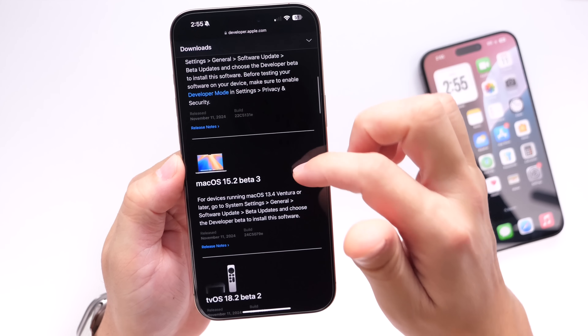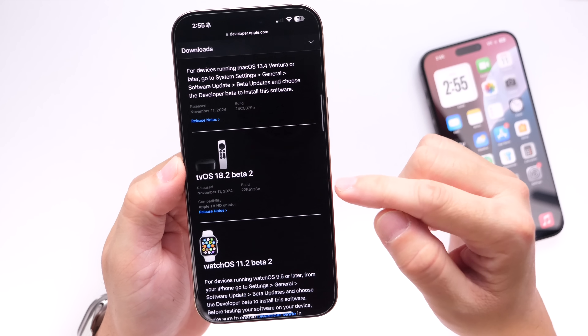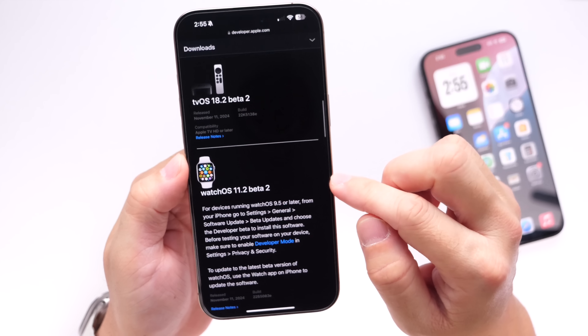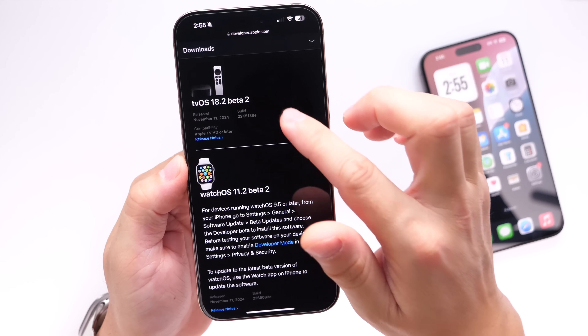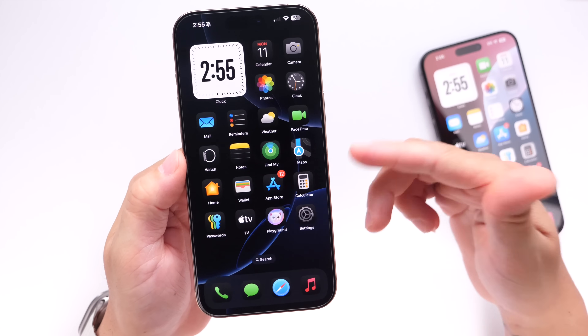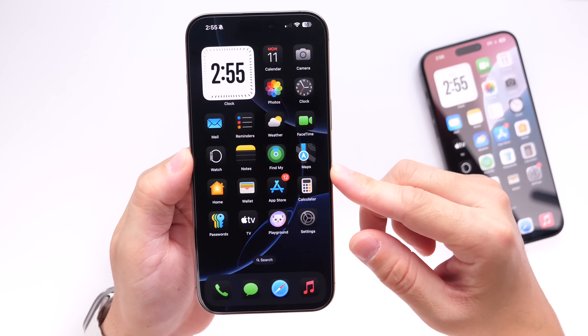Alongside iOS 18.2 Beta 3, Apple also released iPadOS 18.2 Beta 3, macOS 15.2 Beta 3, tvOS 18.2 Beta 2, and watchOS 11.2 Beta 2 for the Apple Watch. Some users are reportedly having issues installing the latest watchOS beta, so let me know if you're encountering any of those issues.